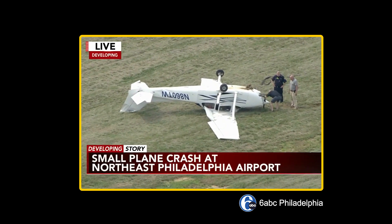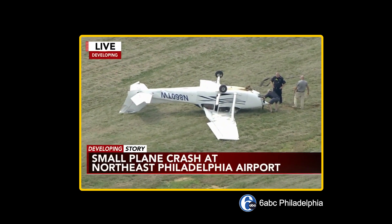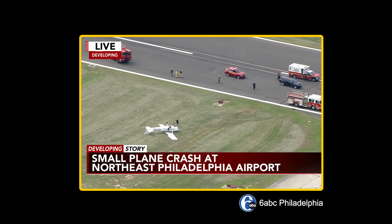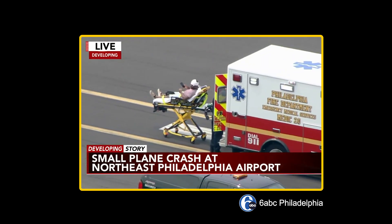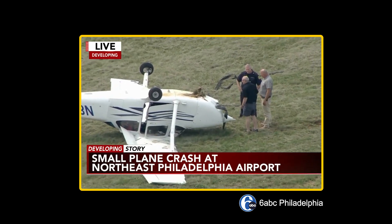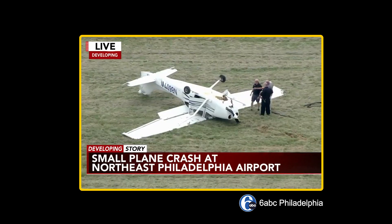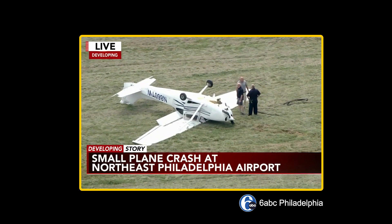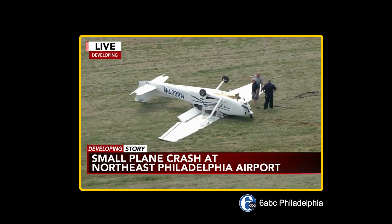One person was injured when this small plane crash-landed and flipped over at Northeast Philadelphia Airport. This happened just over an hour ago near the 9800 block of Ashton Road. Medics transported one person from the scene via ambulance. The Cessna plane belongs to Tailwinds Flight School. We're still working to get additional information on what exactly caused this plane to crash.